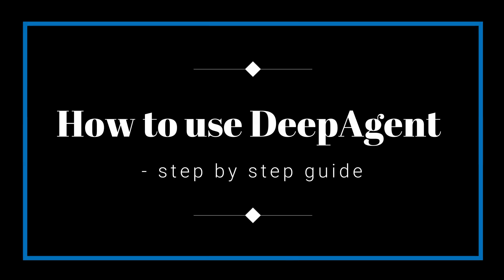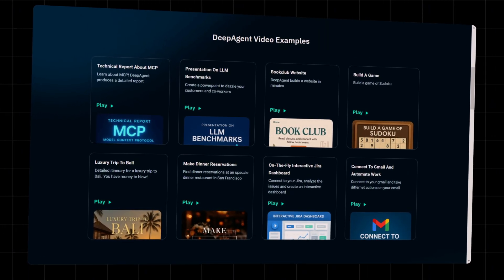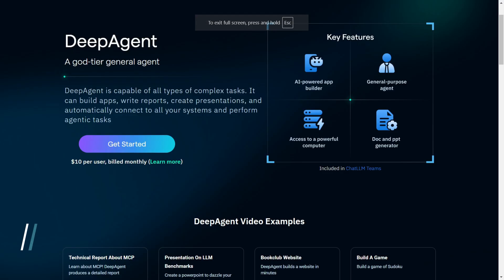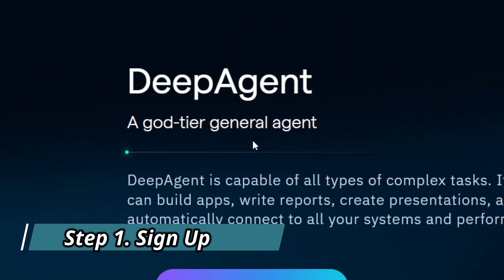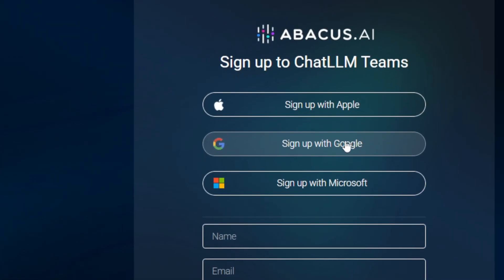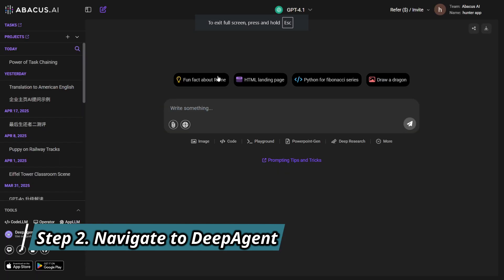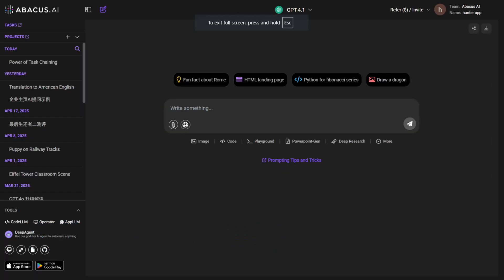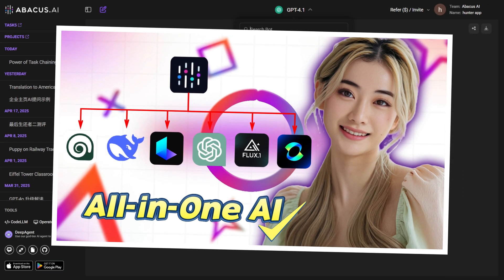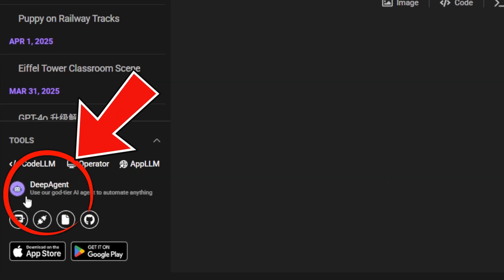How to use DeepAgent — a step-by-step guide. If you're curious about how to get started with DeepAgent and want to try these workflows yourself, we'll break it all down step-by-step. Step 1: Sign up. Head to the official abacus.ai DeepAgent website using the link in the description below, and create an account with your email or Google login. Step 2: Navigate to DeepAgent. Once logged in, you'll land on the ChatLLM interface, where you can experiment with various language and image video models. For DeepAgent, look for the DeepAgent tab in the bottom left corner.